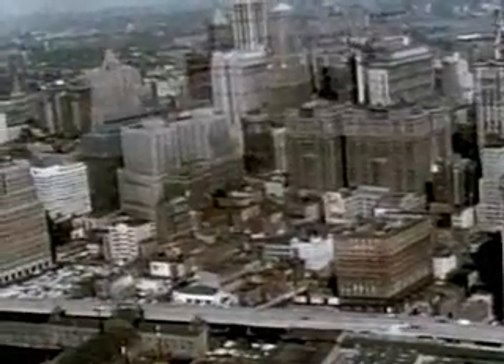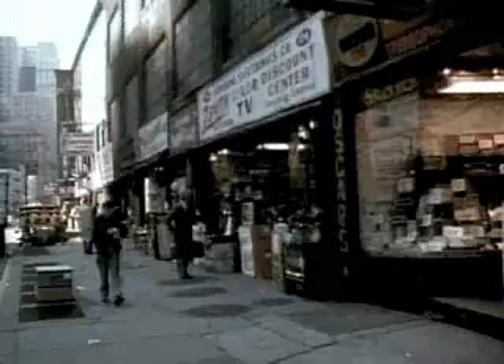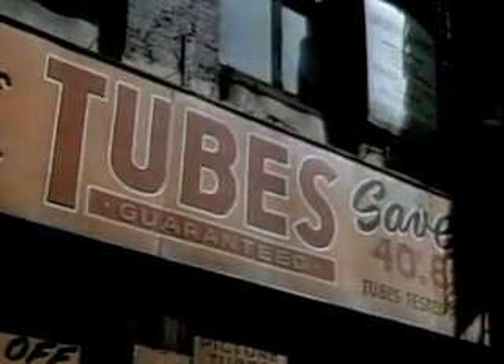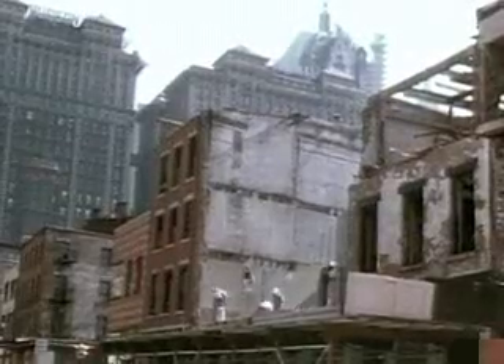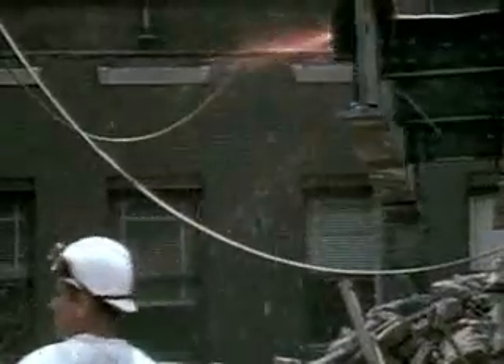The site selected for the Trade Center was an old section of Manhattan's lower west side. The area housed a great number of small businesses, but the predominance of electronic stores caused it to be known as Radio Row. In 1966, demolition began. In all, 164 buildings had to be torn down.